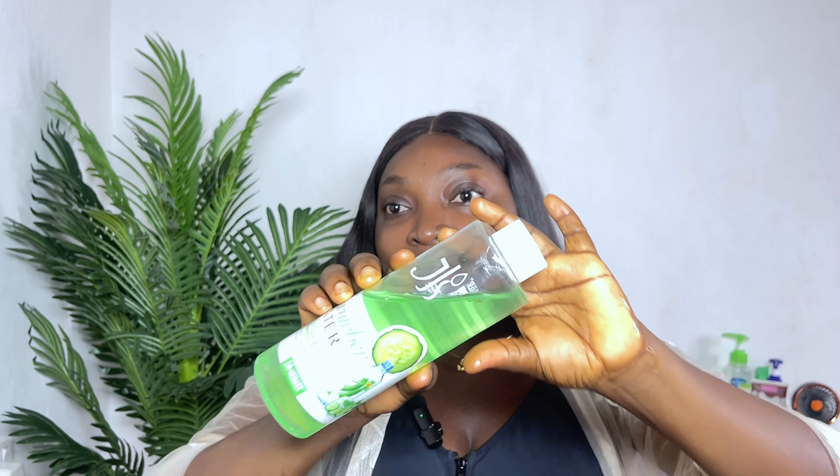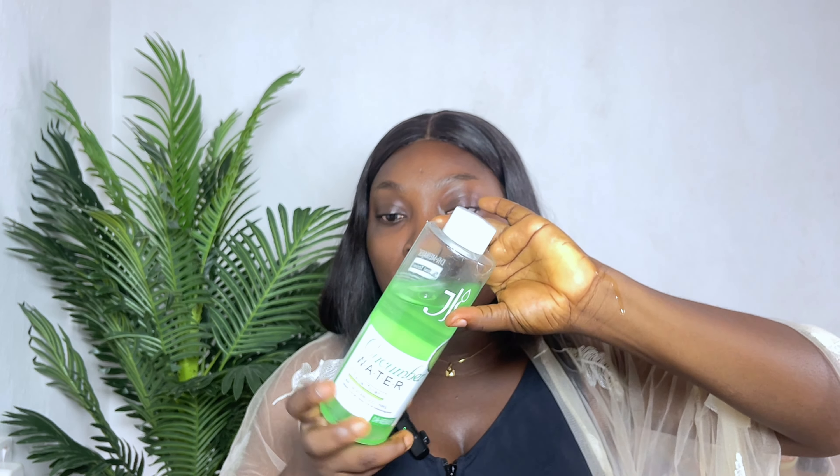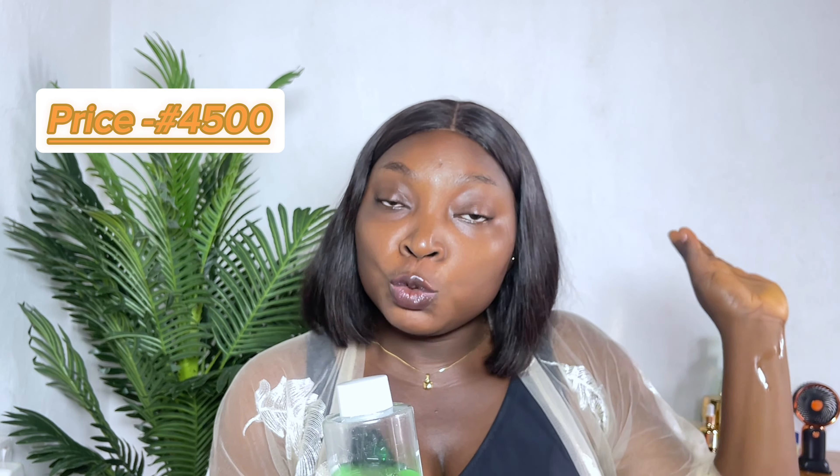If you buy yours and the seal is broken, I think there's a problem — you should ask them why. This is what it looks like. It reads: cucumber water facial toner, whitening and soothing, natural cucumber extract, anti-oil moisturizing toner. Now let's talk about the price — I bought it for 4,000 Naira in a supermarket near me.